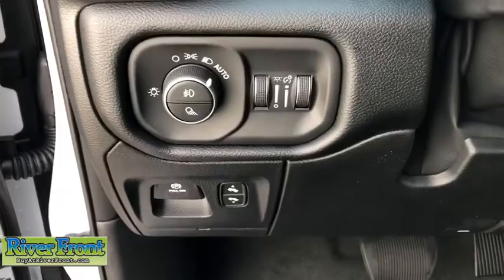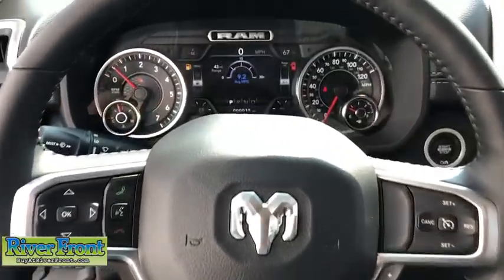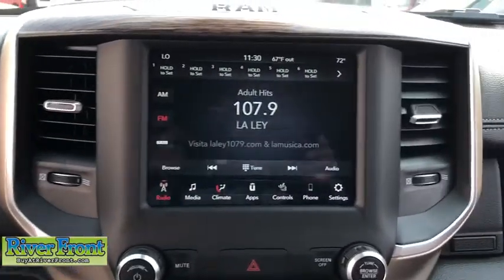Rear window defroster, trip computer, fog lights, heated front seats, heated steering wheel, compass, electronic stability control, power windows, security system, tachometer, brake assist.